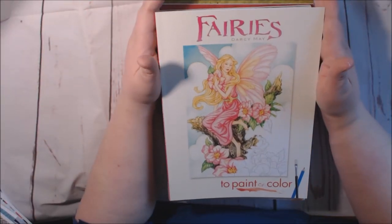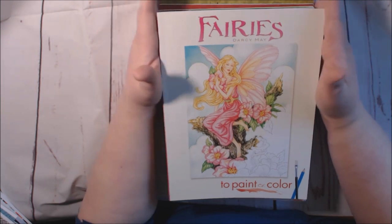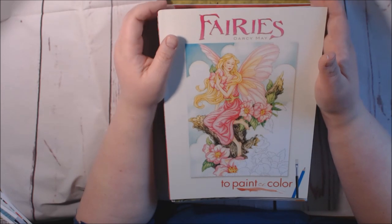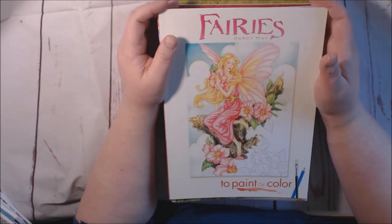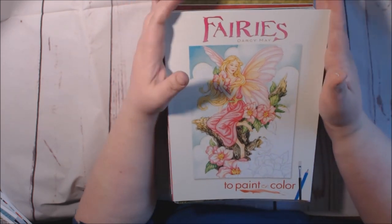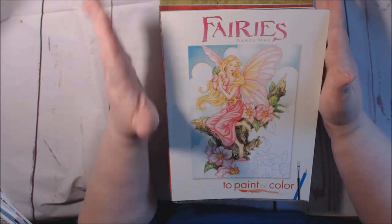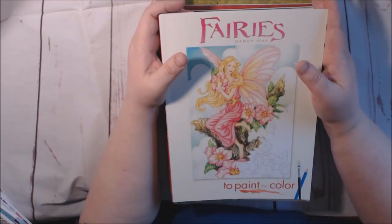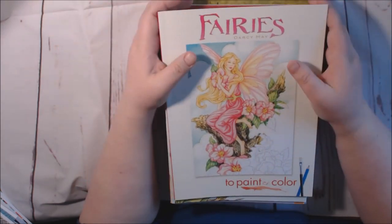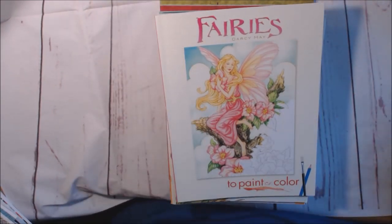Hey everybody, today I'm going to be doing an updated collection video of my coloring books. The last one I did was in May of 2017, and I get requests at least weekly on these, so I'm going to go ahead and flip through the ones I've received from May onwards. A lot of these I haven't posted videos on yet, so I'm not going to do full flip-throughs — we're just going to go through them so you can check them out. Okay, let's get started.